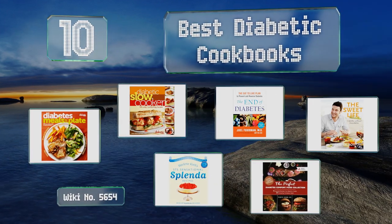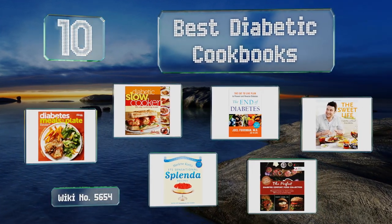EasyVid presents the 10 best diabetic cookbooks. Let's get started with the list.